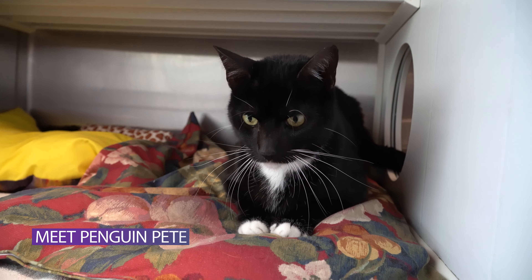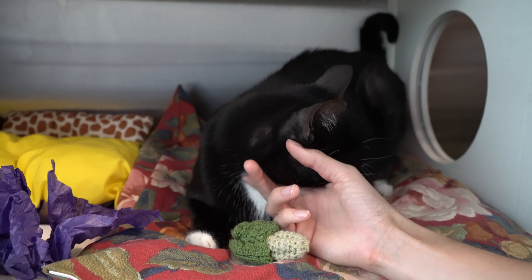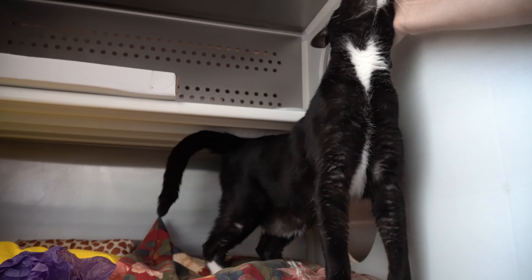Who doesn't love a dapper tuxedo cat? This handsome fellow is named Penguin Pete, and he's ready to charm his way right into your heart. He is only one year old, but we believe he's an old soul.